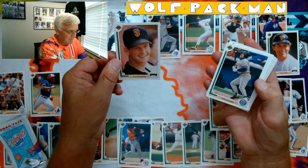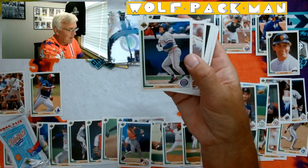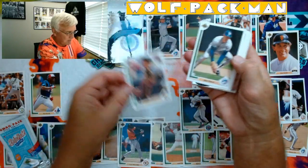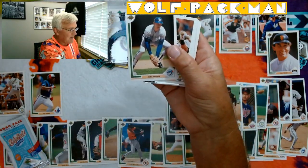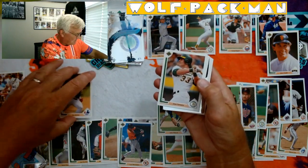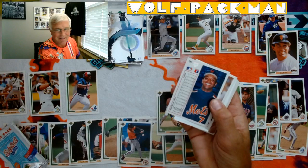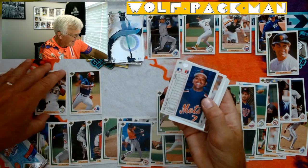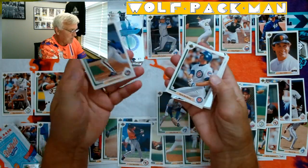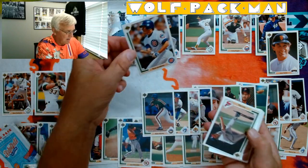Eric Gunderson. I forgot Pete Incaviglia played for the Tigers for a while — that's funny. Mike LaValliere — he's a good catcher. John Olerud. Jose Canseco — I think it's only appropriate we put Jose next to Mark McGwire. That's the Bash Brothers — we got the Bash Brothers in these two packs, that's kind of neat. Hubie Brooks. Ryne Sandberg — another Hall of Famer! It's awesome.